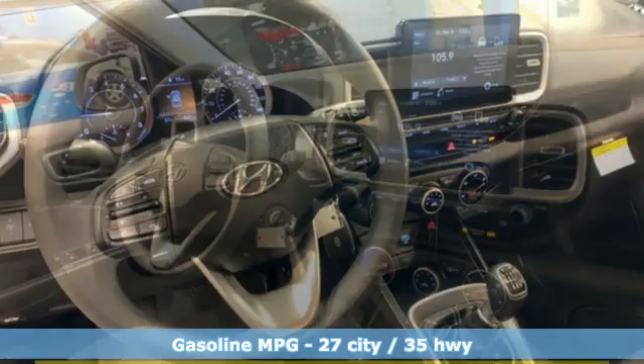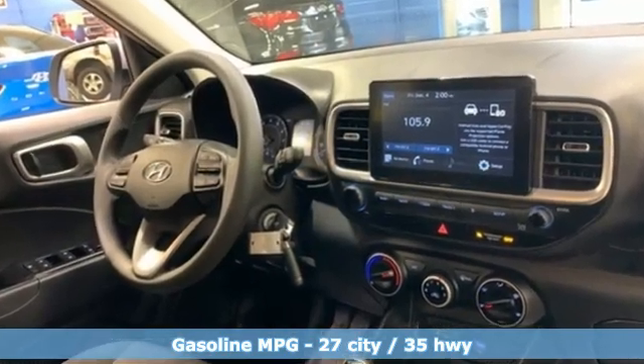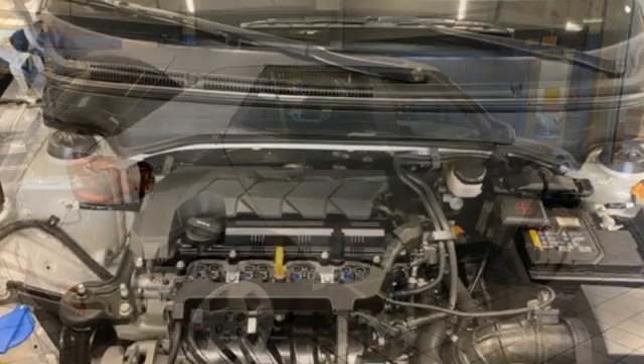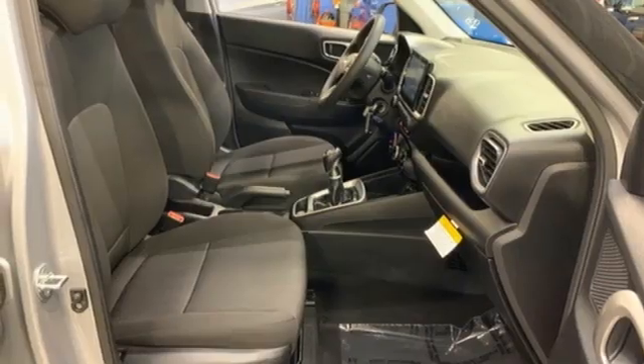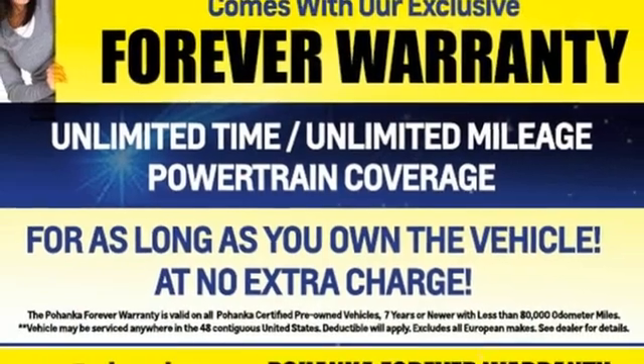Inline 4-cylinder engine, manual tilting steering column, streaming audio, manual telescoping steering column, wireless phone connectivity, external memory control, rear lip spoiler, USB port, and manual transmission.